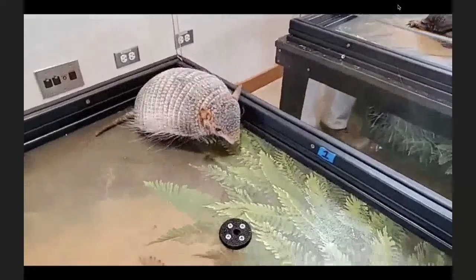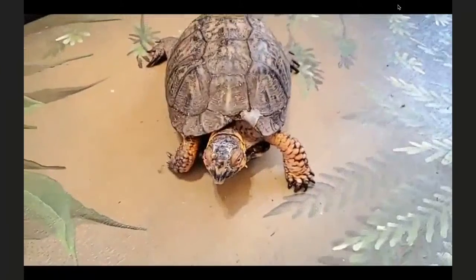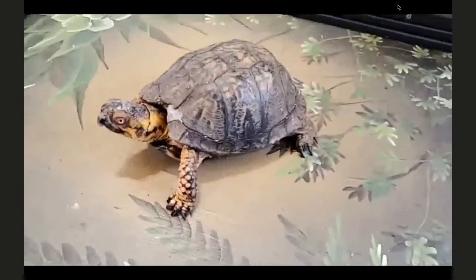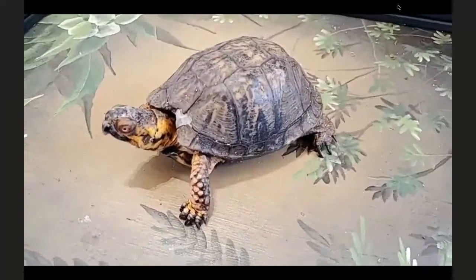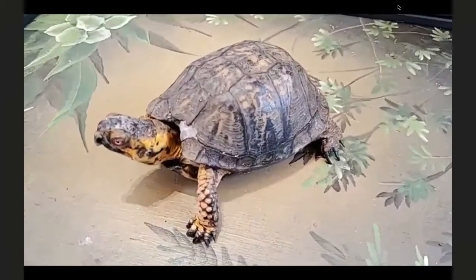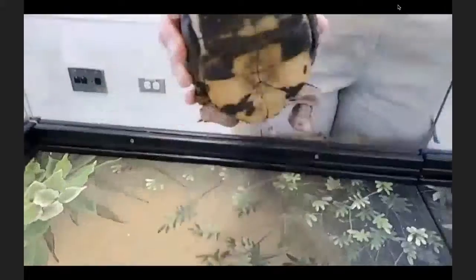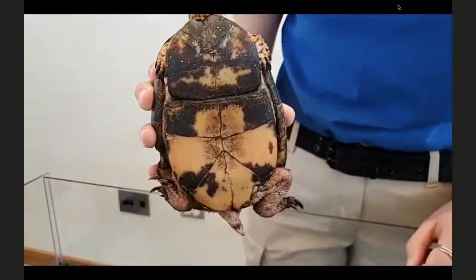Moving over to our box turtle — this is Touche. Touche can also be seen on exhibit at the Play Zoo; he's about 34 years old. You may remember him from our reptile chats over the summer. Like the armadillo, box turtles have armor — a shell. The shell is similarly constructed: bone plates covered in scales called scutes made out of keratin, though without the same type of sections or bands.